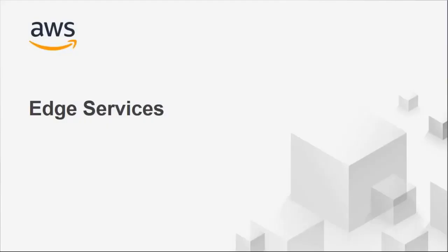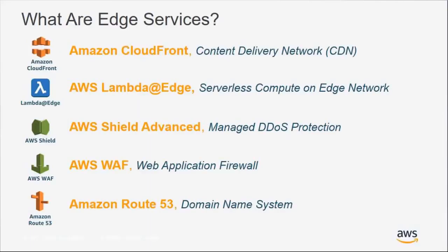Edge services is a portfolio of products provided by Amazon Web Services. It includes Amazon CloudFront, AWS Lambda Edge, AWS Shield and Shield Advanced, AWS WAF, and Amazon Route 53. Today we're going to specifically talk about CloudFront, Shield, and WAF, and how they work together.